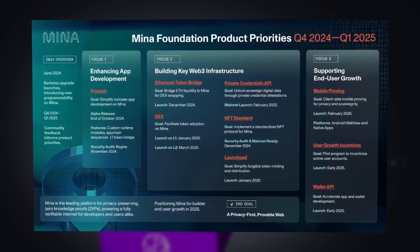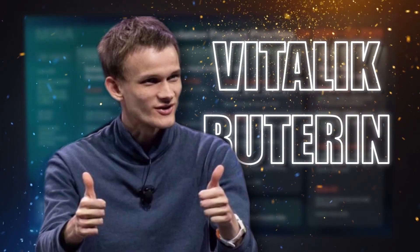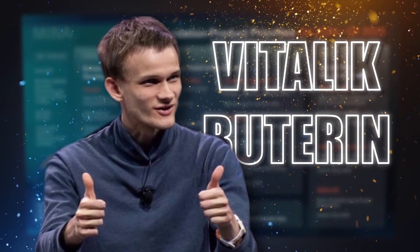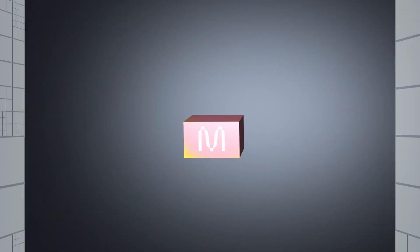And now is the best time to focus on MENA's roadmap, especially after Vitalik recently mentioned in his latest interview that if he were to rebuild Ethereum, he would do it with a ZK-based blockchain — simple and elegant, like MENA.